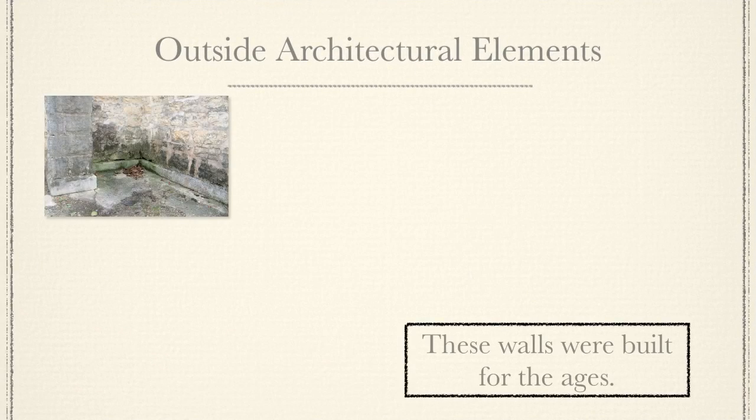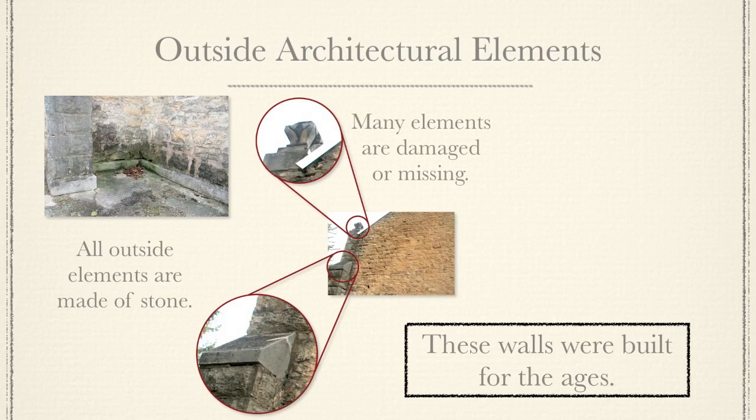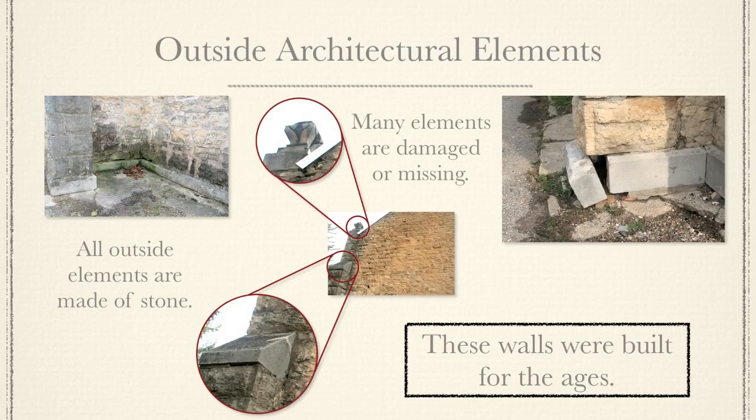These walls were built for the ages. All elements outside are made of stone. Many elements are damaged or missing, and some skirting stones need to be reset.